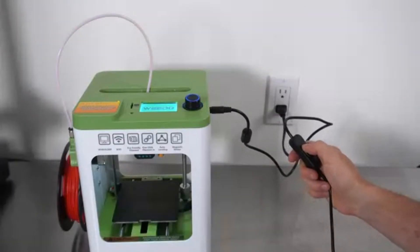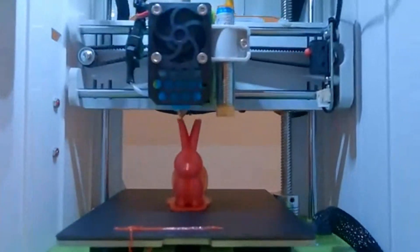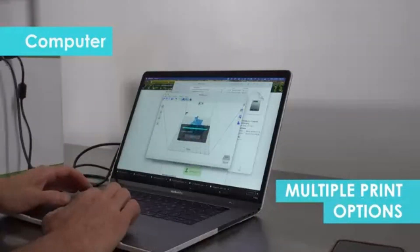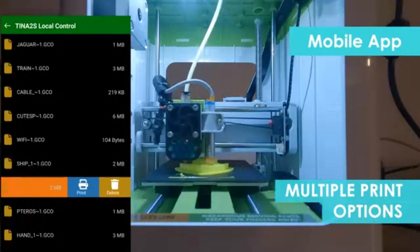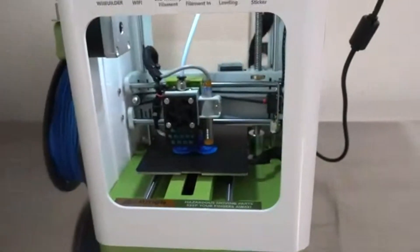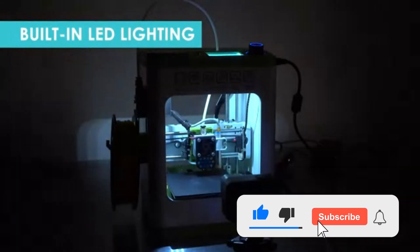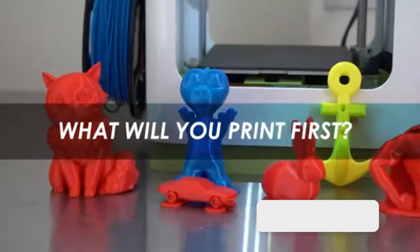We'll cover their key features, print quality, ease of use, and value for money, so you can find the perfect option for your needs. Whether you need precision printing, fast speeds, or user-friendly features, we've got you covered. Stay tuned as we break down the key specs, pros, and cons of each model. Don't forget to like, subscribe, and hit the bell icon so you never miss our latest reviews and tech recommendations. Let's dive in.